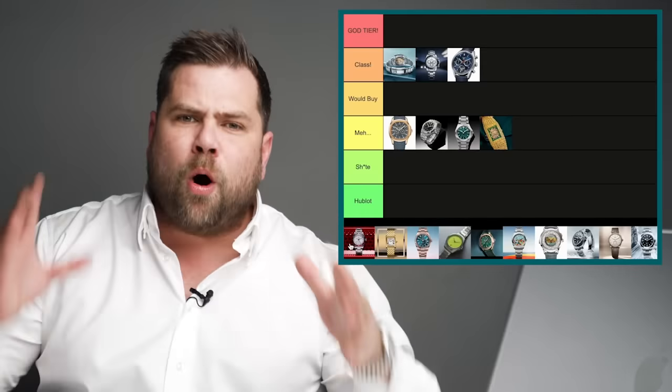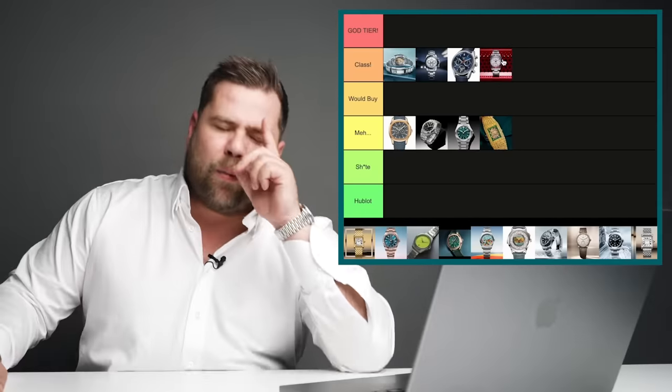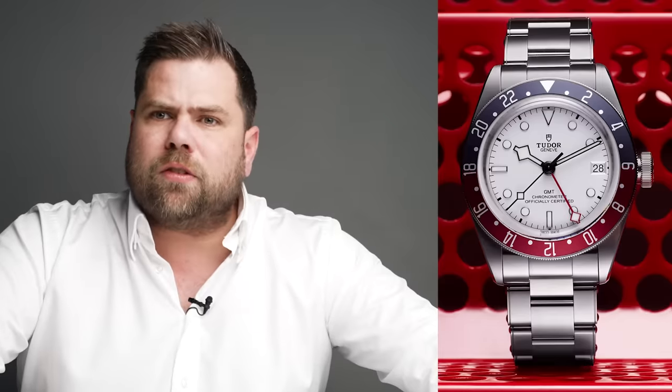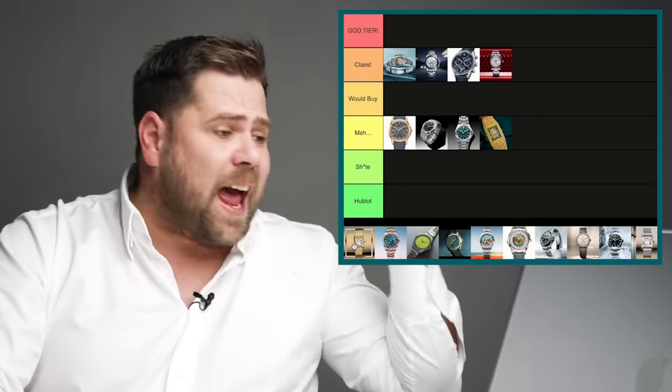The Tudor GMT White — you can't go wrong. Most affordable, best value from all the GMTs out there, and I really really like the nod back to history. The Tudor GMT Albino — we all know it, it's just a really good watch. That belongs in the class category.